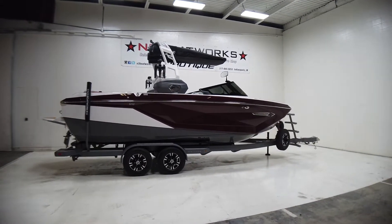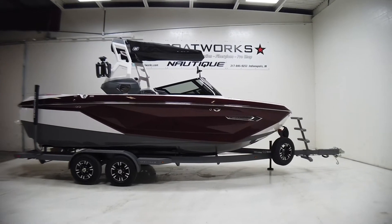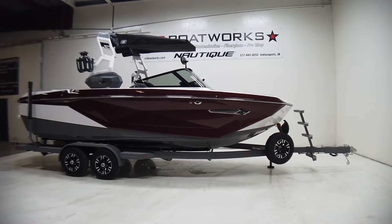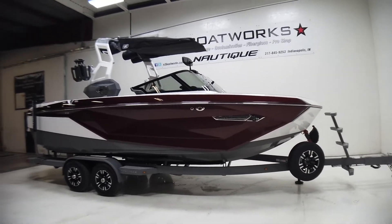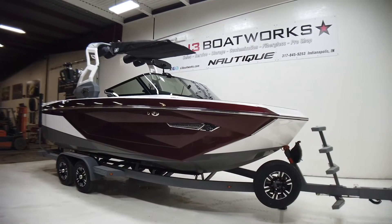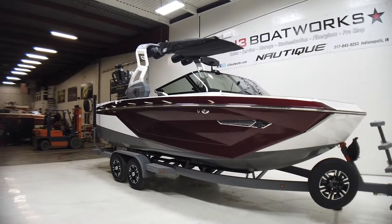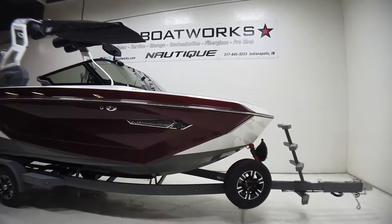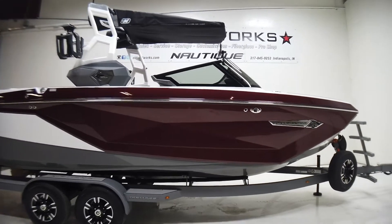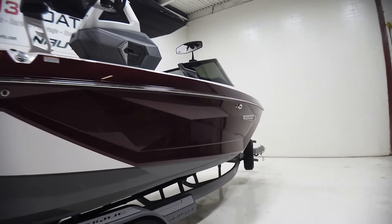2021 Super Nautique G23 in a new color for 2021 — crimson red metal flake. Hopefully it shows up well on video; I'll try to get some shots at different angles. This is a really pretty boat with a tungsten gray hull bottom, mystic white rear stripe and interior deck, and that crimson main stripe. There's a lot of depth in this color, especially out in the sun.